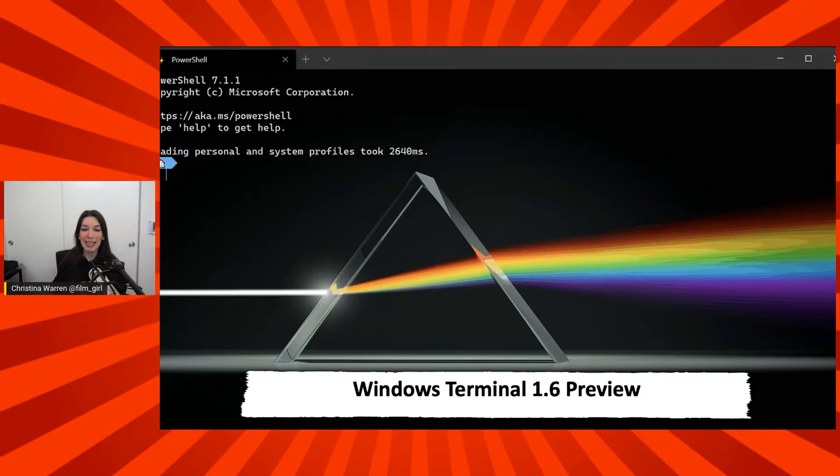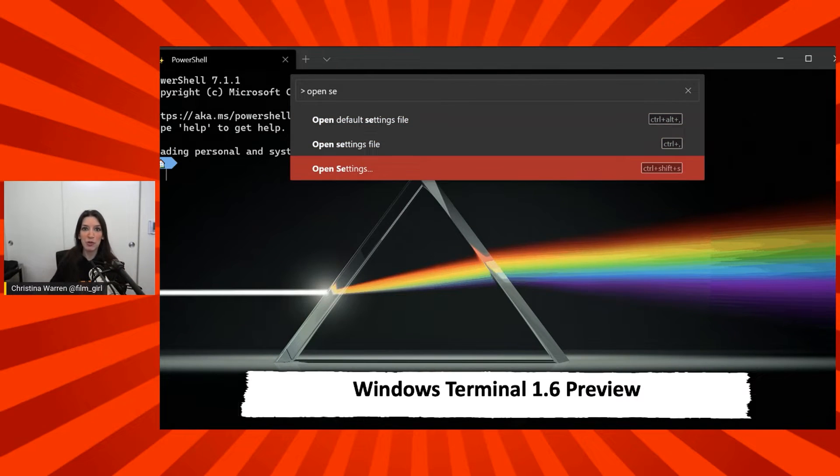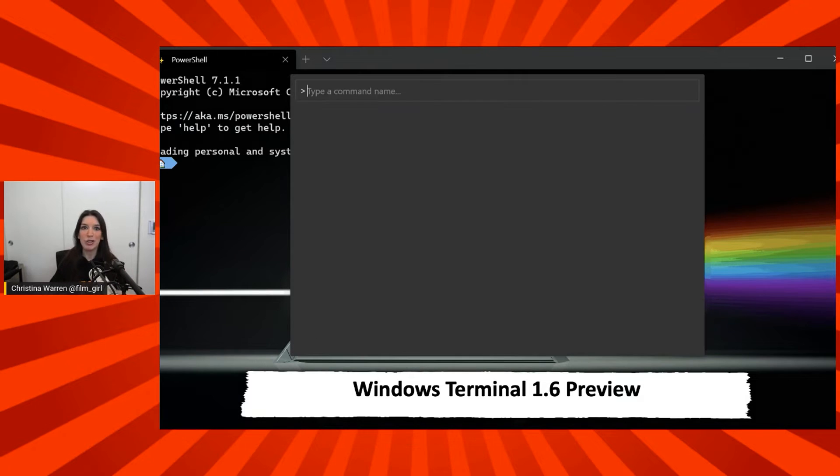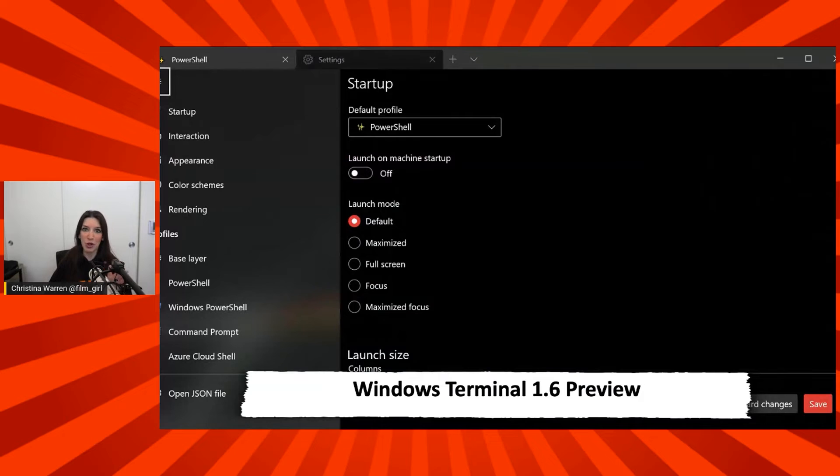You can get that off of GitHub or from the Microsoft Store. I've got links in the show notes in the description down below for a blog post from Kayla, who talks about all the new features, how you can get started, how you can give feedback. We love Windows Terminal — great stuff.